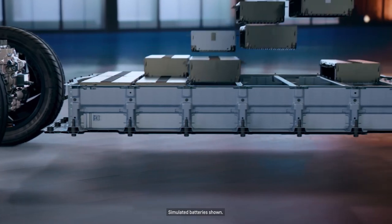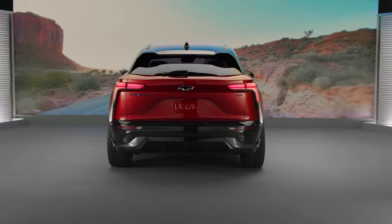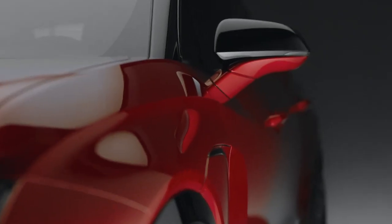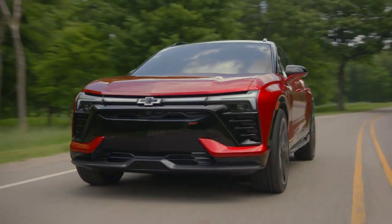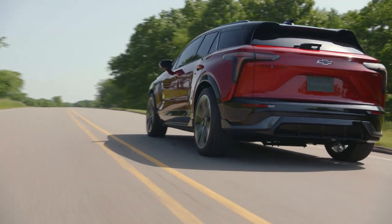That's how we get enough space to have a battery that can go long range. And that's how we get enough structure to protect the battery, to protect the occupants, and to give the vehicle a stable foundation for great ride and handling.